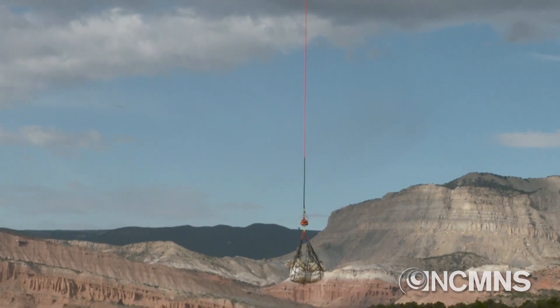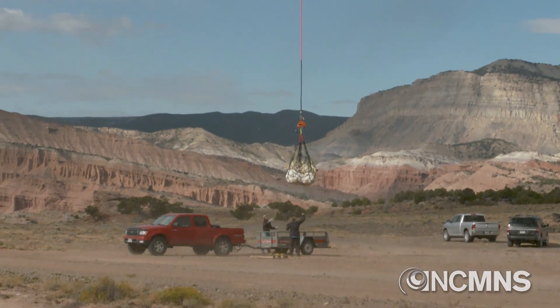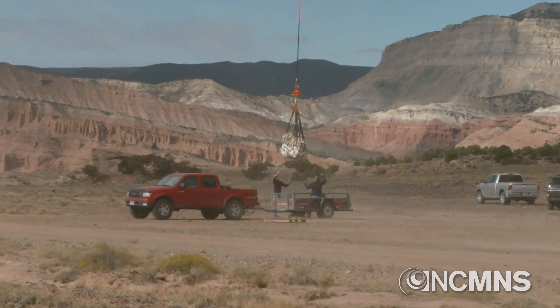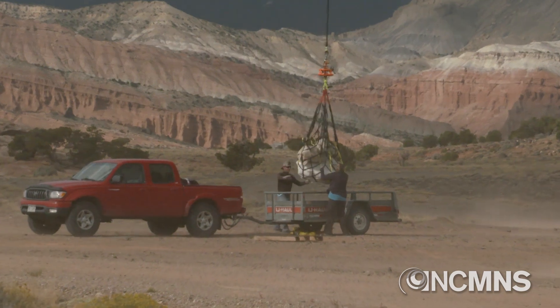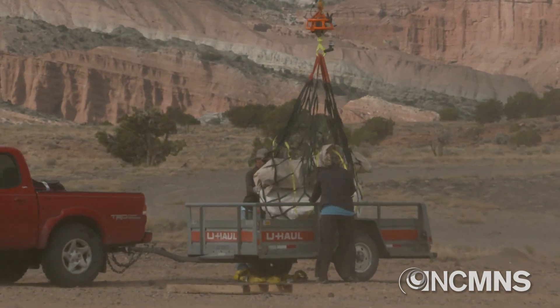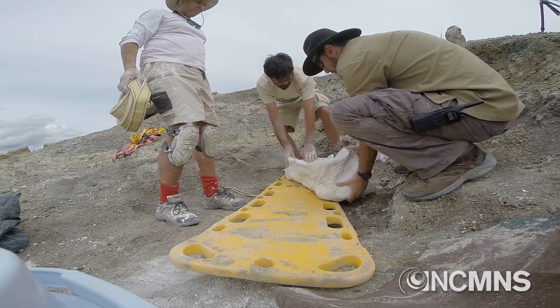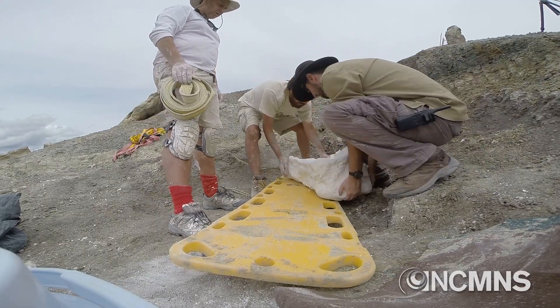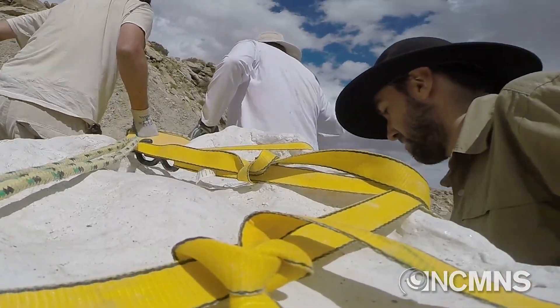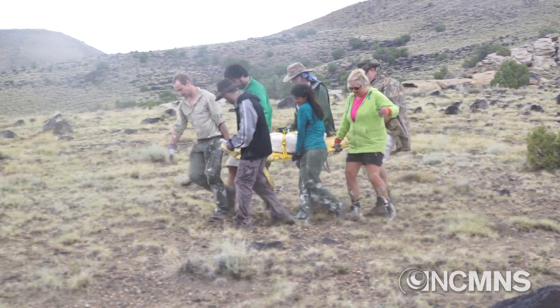When we found this clutch of eggs we had to jacket it all together, and the jacket weighs about 1,800 pounds — that's too heavy for us to carry ourselves out of the cliffs. So we had to have a helicopter lift the jacket and transport it to the truck so we can drive it back to the museum. It's rare that we're able to get a helicopter to help us out. Usually we strap these jackets to a sled and get a whole bunch of people to carry them out, but this was just way too heavy and the terrain is too rough to carry this block out ourselves.